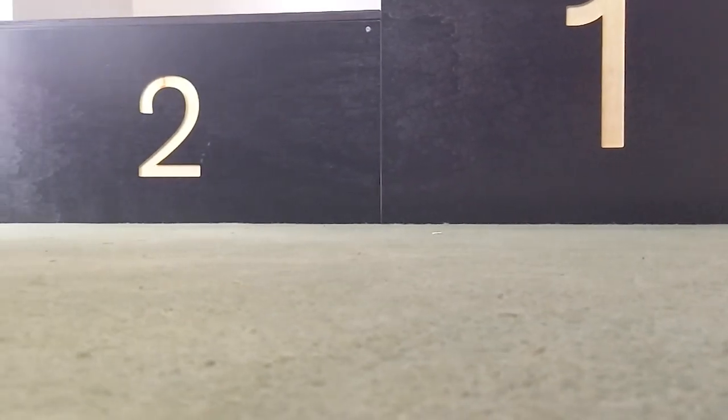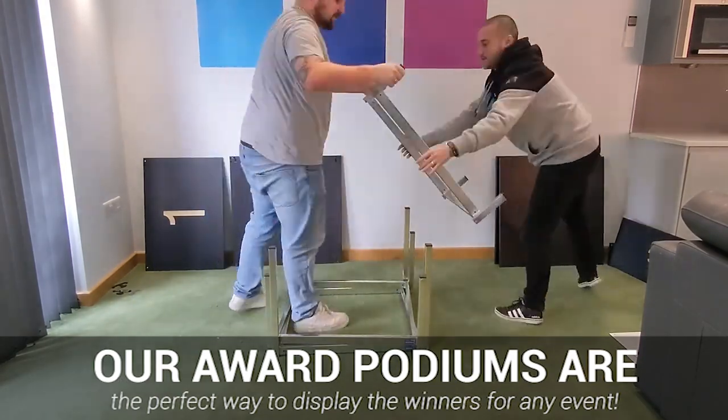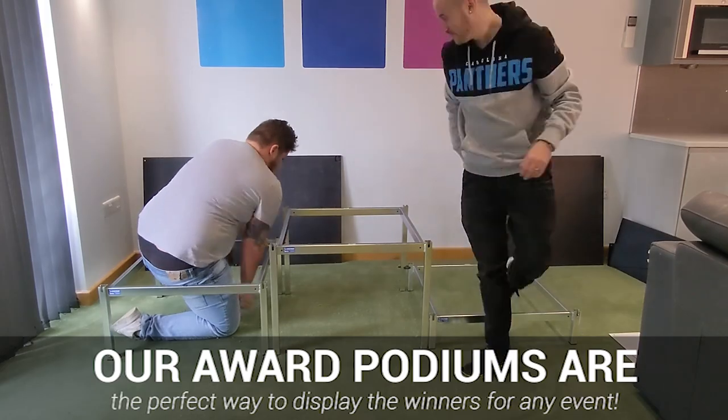If you're looking for the best winners podiums for your needs, then you've come to the right place. Our award podiums are the perfect way to display the winners of any event, whether a school sports day, go-karting race or anything in between.